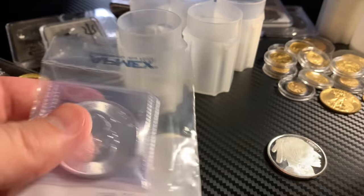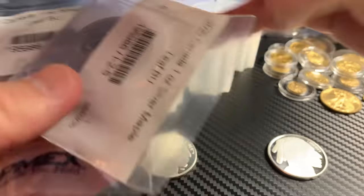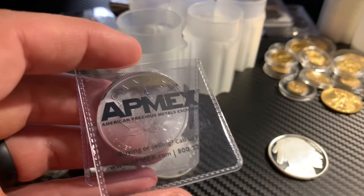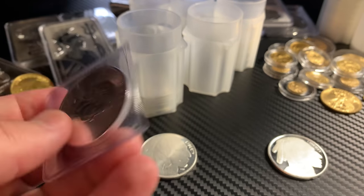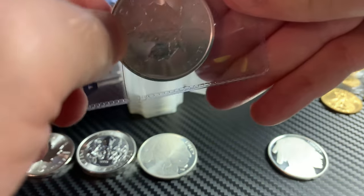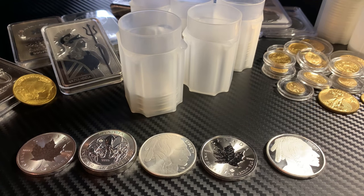Now we'll move on to the two Canadian Maple Leaves — two more 2020s. I'm going to stick with the 2020s for this tube of maples. If you've seen some of my previous videos, especially as part of this challenge — this is the fifth video now — you know that for some reason ATMax ships these in a flip, so they're in a baggie and a flip. Don't know why, but I'll take the added security.